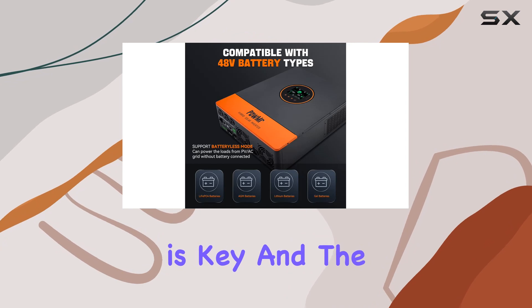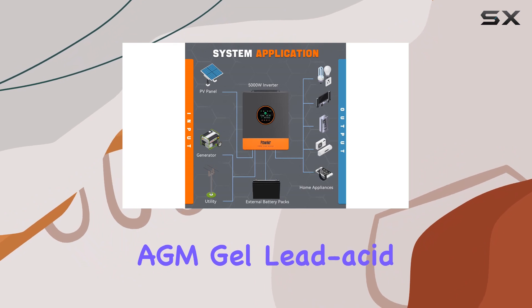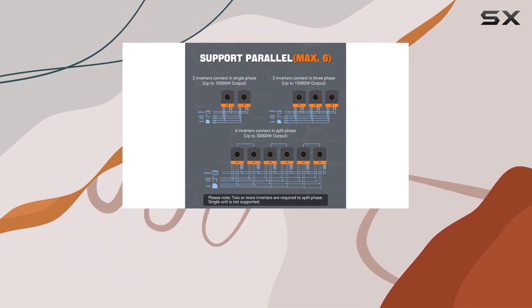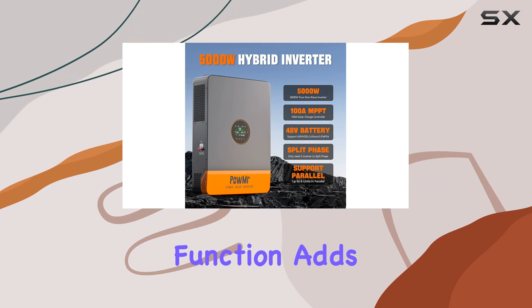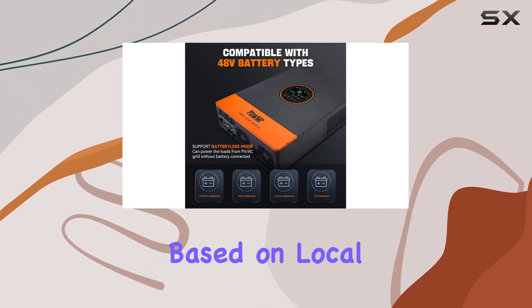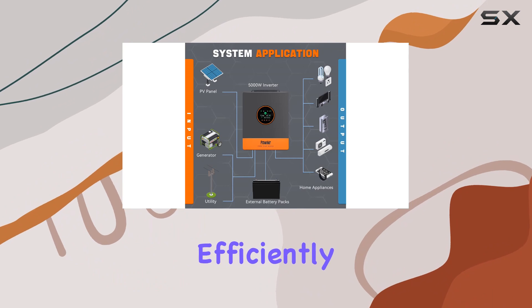Compatibility is key, and the Palmister inverter delivers. It works seamlessly with various batteries like AGM, gel, lead-acid, lithium-ion, and LiFePO4, even supporting batteryless mode for powering loads directly from PV or the AC grid without a connected battery. The time slot control function adds another layer of versatility, allowing users to optimize power conversion based on local peak and valley tariffs. This feature is a game-changer for maximizing utility and PV power usage efficiently.